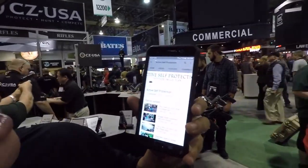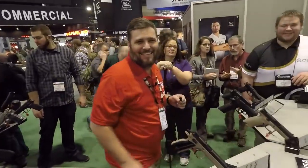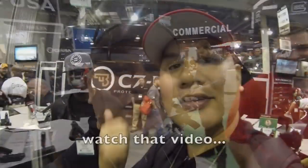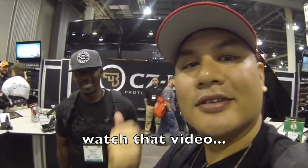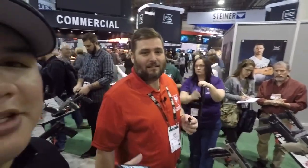I'm at the CZ booth and look who I bumped into. Have you ever seen this YouTube channel called Active Self Protection? Look, he is right there. He's actually here at the CZ booth — last year we bumped into Paleo too. So this must be the hot spot for catching all the YouTubers.